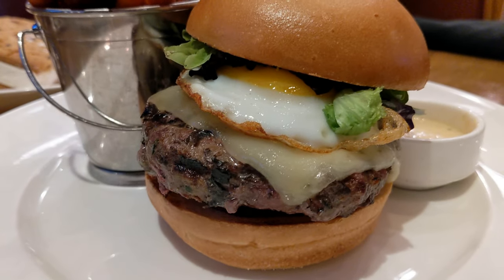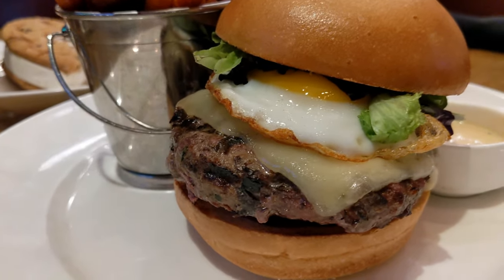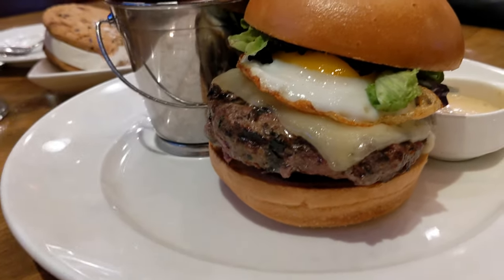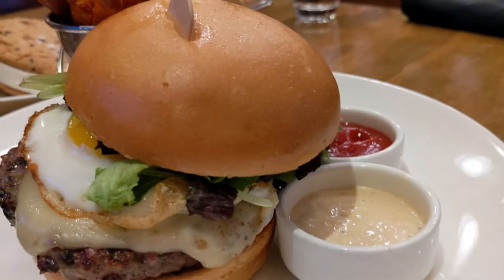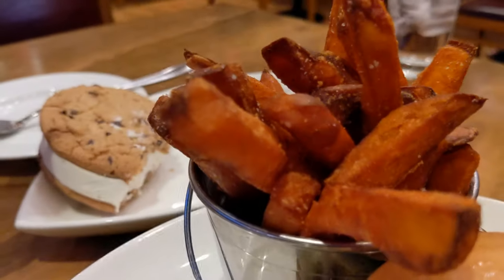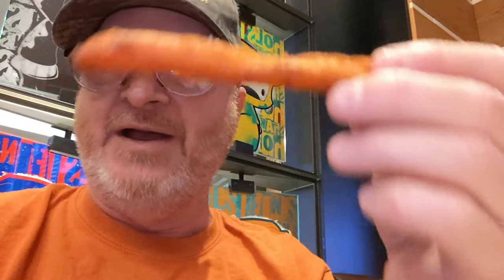I'm going to show you Leslie's meal. She got basically a mushroom Swiss burger on steroids — every bit as big as mine, bigger actually, because she's got a fried egg on top. Just over the top. She took her steak sauce on the side. And sweet potato fries. Let's dig into this stuff and see how it is. It's really hard to hold the camera and eat at the same time, so we're going to start with a fry.